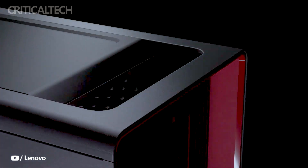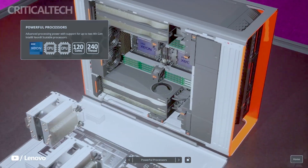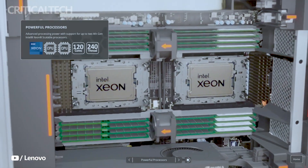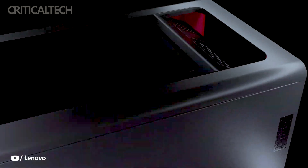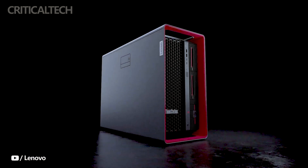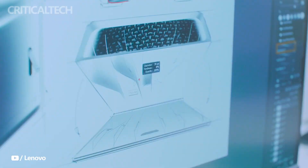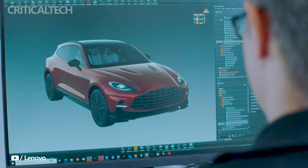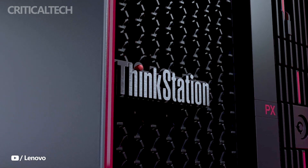In line with Lenovo's commitment to delivering optimal performance and reliability, the ThinkStation PX also features a three-channel cooling system. This cooling solution complements the aerodynamic design by ensuring maximal airflow throughout the workstation, effectively dissipating heat generated during intensive computing tasks. By incorporating efficient cooling mechanisms, Lenovo aims to maintain the system's stability and prevent performance degradation due to overheating.